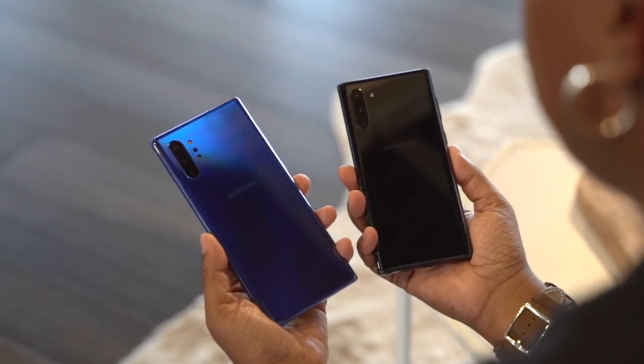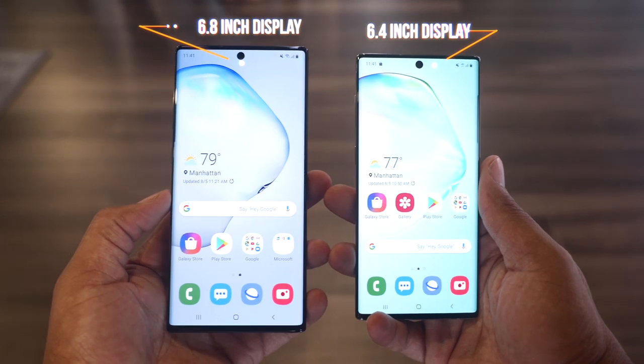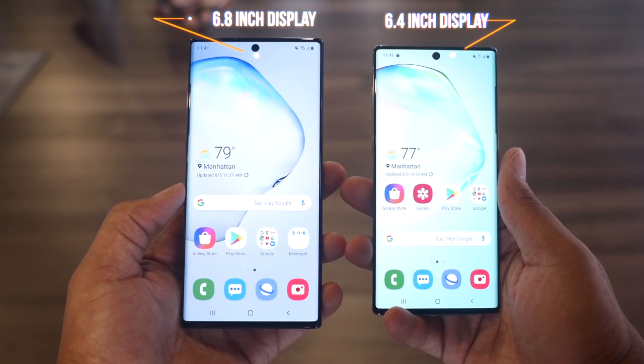For the first time ever, we have two different sizes — the Note 10 and the Note 10 Plus. The difference is pretty much the screen size: the Note 10 has a 6.3-inch display and the Note 10 Plus has a 6.8-inch display. Personally, I favor the Note 10 because as of late I've been leaning towards smaller devices. They fit easier in my pocket and are easier to use. But the nice thing is you get to choose, so if you prefer a smaller device you can still take advantage of all the awesome productivity features the Note line offers.